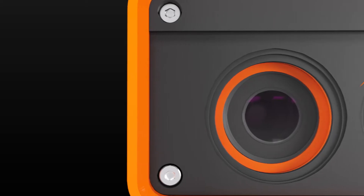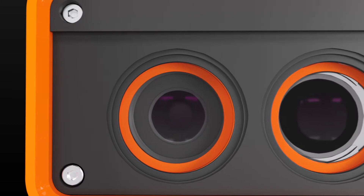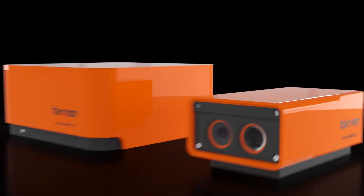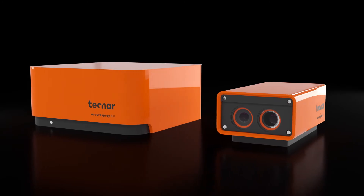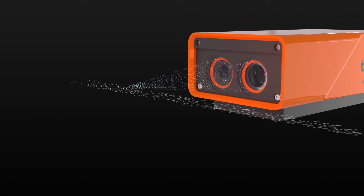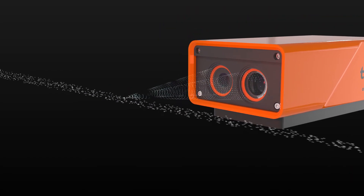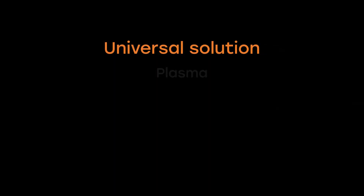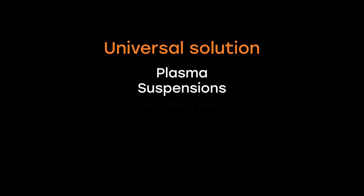We're dedicated to helping you achieve quality, consistent coatings with every run. Introducing the Acura Spray 4.0. This revolutionary sensor continuously monitors the properties of the sprayed material to ensure your spray conditions are optimal at all times. It's the first industrial thermal spray sensor with universal capabilities.